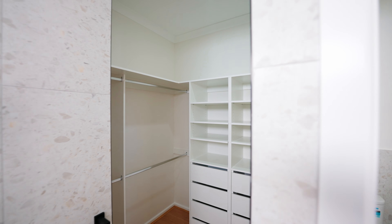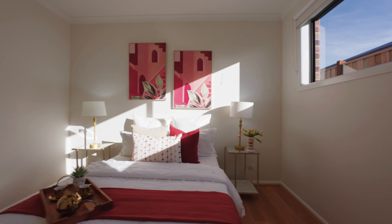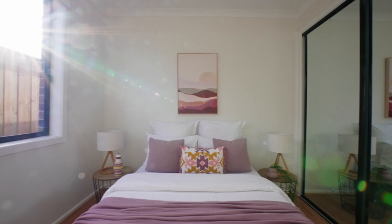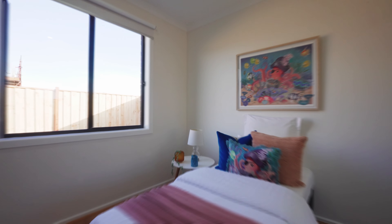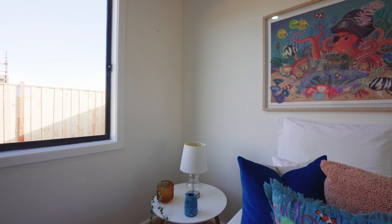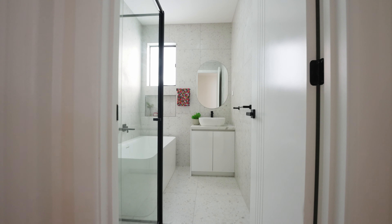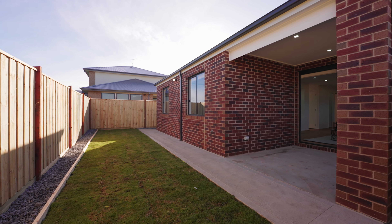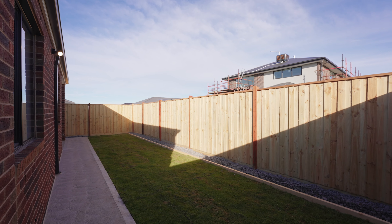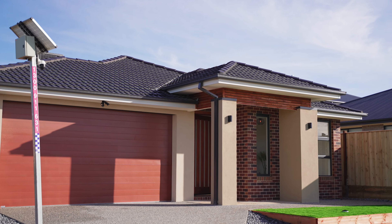The home comprises four beautiful sized bedrooms. The master bedroom is tucked away off the front of the home, beautiful in size, serviced by a beautiful ensuite and also boasting a walk-in robe. The remaining three bedrooms are zoned away to the corner of the home, sharing a central bathroom, a separate toilet, and all are equipped with built-in robes.